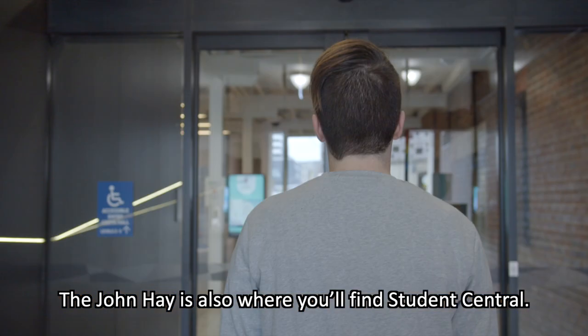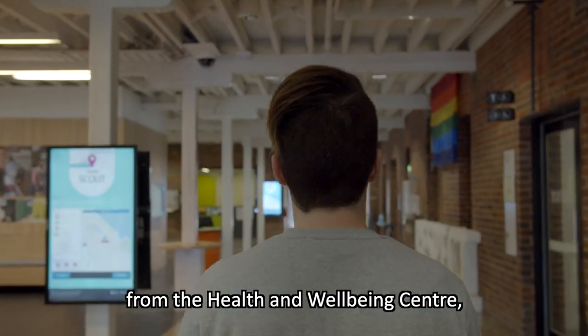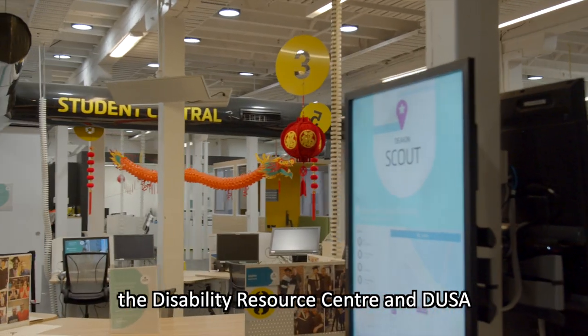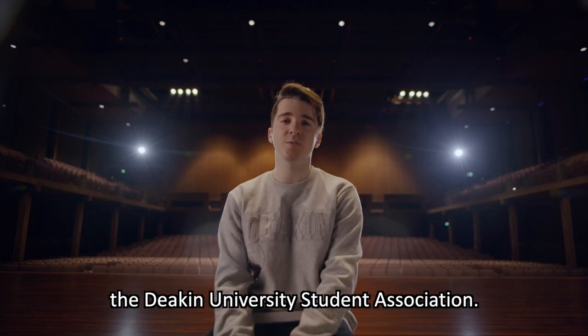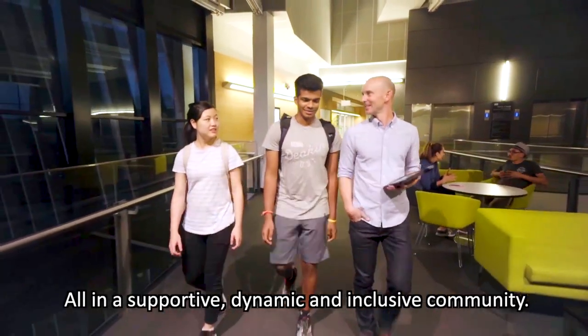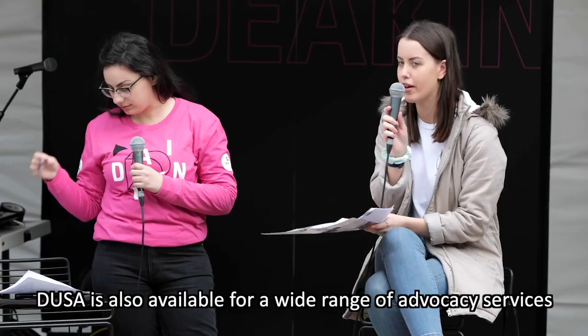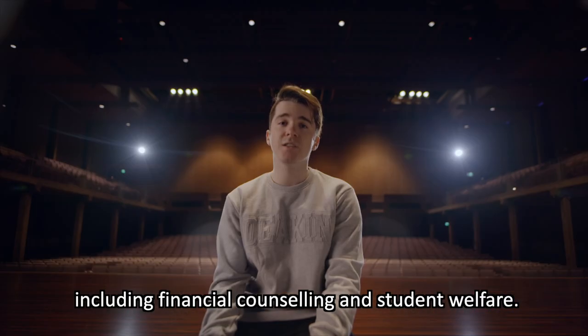The John Hay Building is also where you'll find Student Central, which encompasses everything from the Health and Wellbeing Centre, prayer and multi-faith rooms, parent rooms, the Disability Resource Centre, and DUSA — the Deakin University Student Association. Joining the Student Union opens you up to new ideas and new people, all in a supportive, dynamic and inclusive community. DUSA is also available for a wide range of advocacy services, including financial counselling and student welfare.